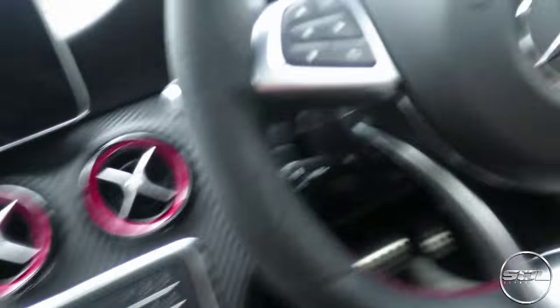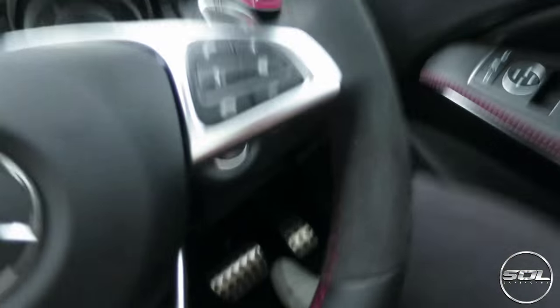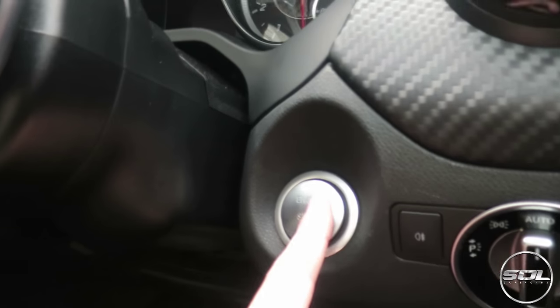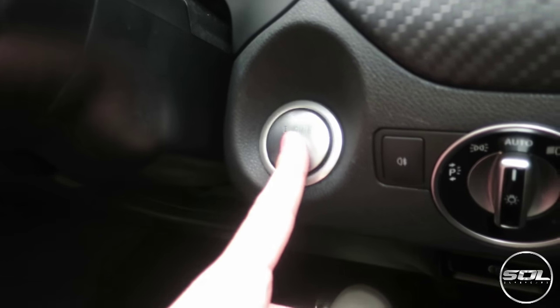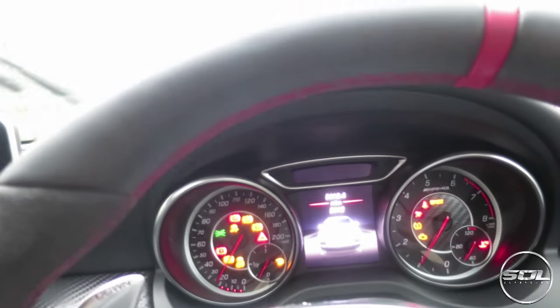How you start this car up — it's actually fitted with keyless go. So you put your foot on the brake like so, and there is the start button around here. Press this and the engine comes to life with an awesome start-up. It even crackled on the start-up.